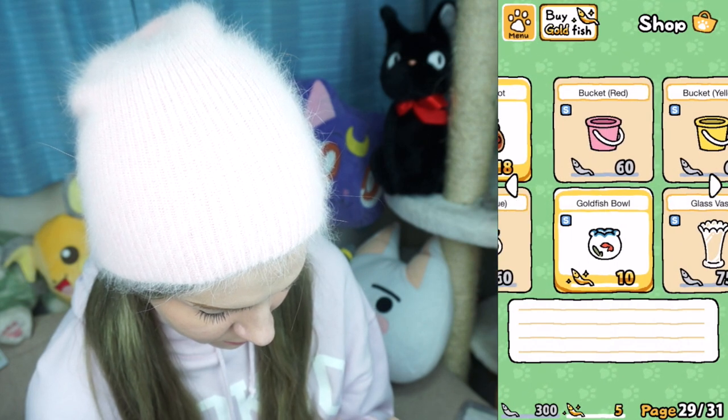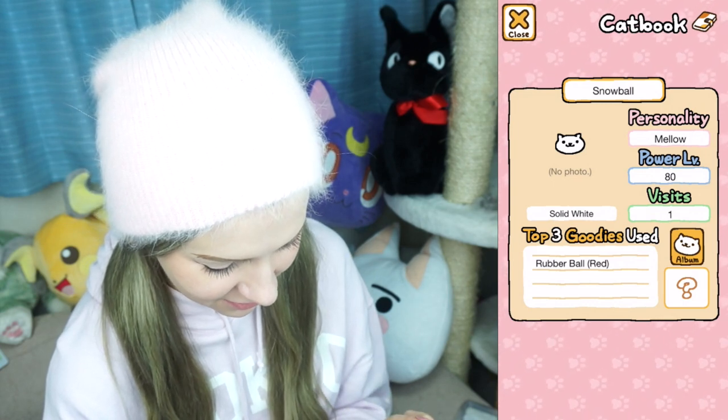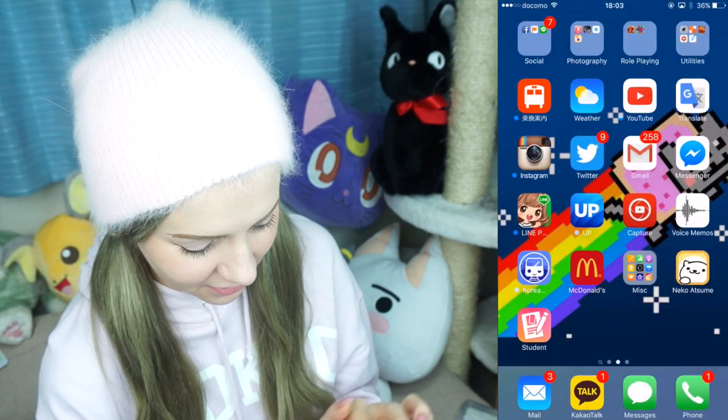My favorite cat is the cat with a bag on its head. I really hope that they included that cat in the game because I will be so happy if it shows up in my yard. Let's put some more toys out. Plastic bag — all cats like plastic bags, I gotta get one of those. Power level 80 — do they like battle each other or something? I'll close the app and come back and see what happens.